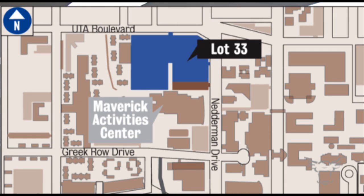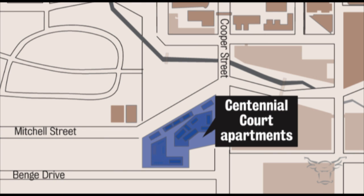Be on the lookout, folks, as four burglaries were reported on campus Wednesday night. Police reported to Lot 33 next to the Mavericks Activity Center on four separate occasions between the hours of 6 and 10 p.m. According to the police crime log, a purse and three stereo systems were among the things missing from the vehicles. Another two burglaries were reported in parked vehicles at Centennial Court. The cases are under investigation.